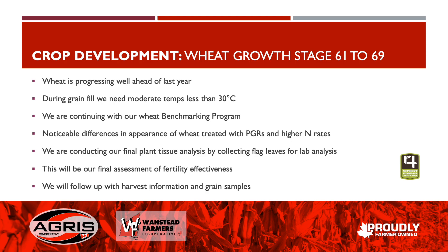We are seeing noticeable differences where we've put on PGRs at higher end rates. We are conducting our final plant tissue analysis, collecting those flag leaves to submit to the lab — that'll be our final measurement of the nutrient status of the plants. Then we'll follow through with harvest information and collect grain samples to submit to the lab as well, something we don't normally do, to see what the nutrient content is in the grain itself.